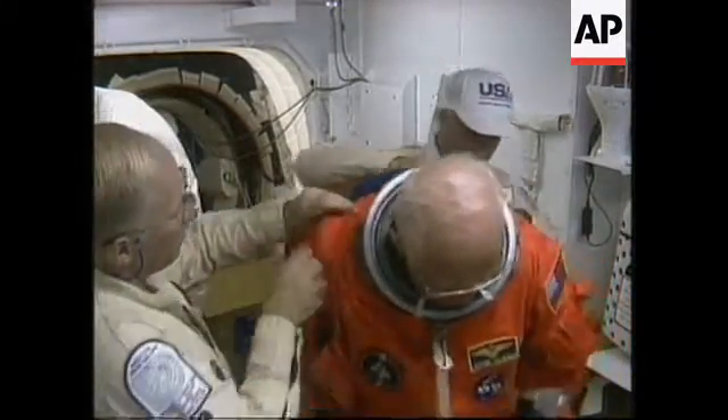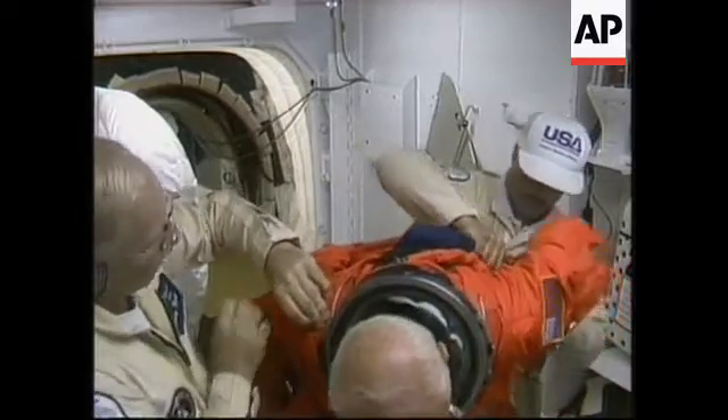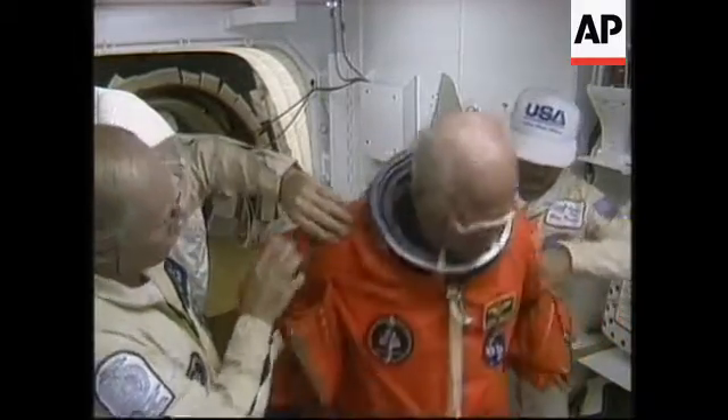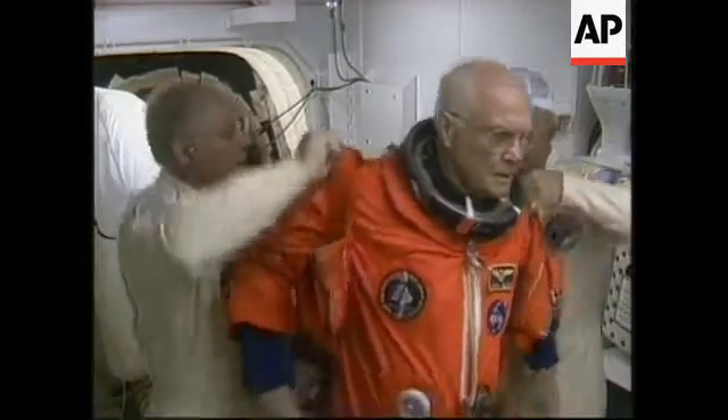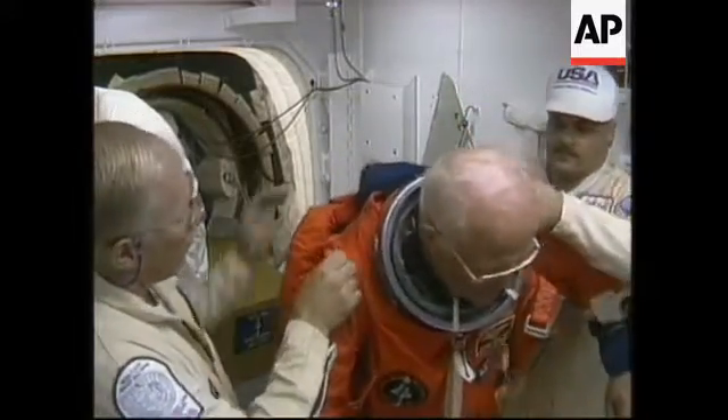They can't walk in because there's not enough clearance. So they'll actually get down on their hands and knees and crawl in, then stand up or move themselves around feet first or head first to get where they need to go — whether that's the flight deck or mid-deck.